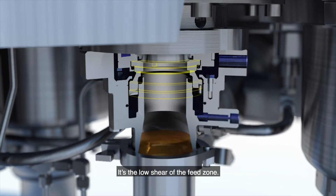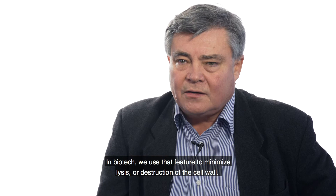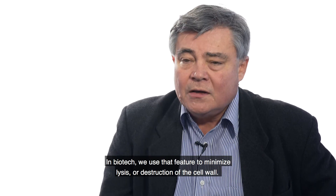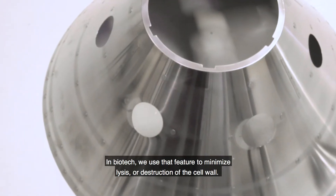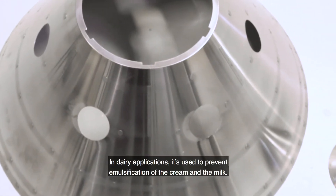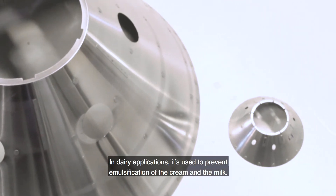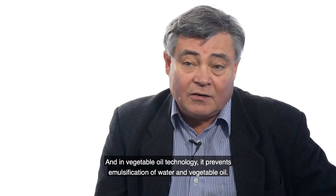It's the low shear of the feed zone. We of course use that low shear feature to minimise lysis, or the destruction of the cell wall. In dairy applications, it's of course used to prevent emulsification of the cream and the milk. And in vegetable oil technology, we're not emulsifying water and vegetable oil.